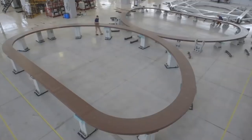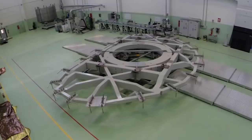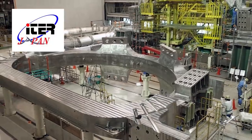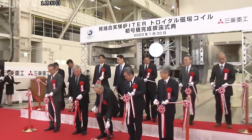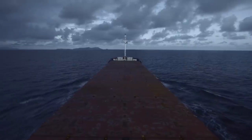The other 9 TF coils of the ITER tokamak, including one spare, plus the cases for all 19 TF coils, are being produced by JADA, the domestic agency representing Japan. In January, they celebrated the completion of their first TF coil, number 12, which recently arrived to southern France by ship.